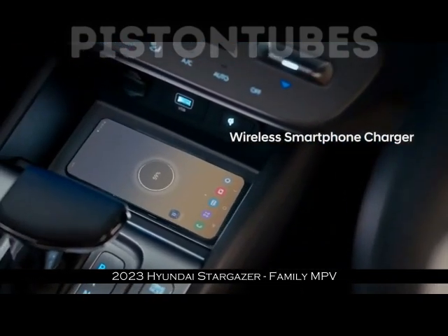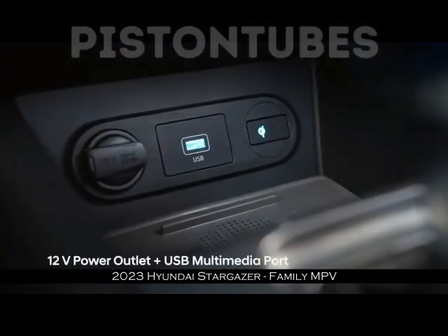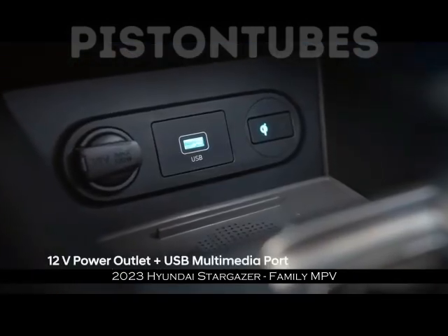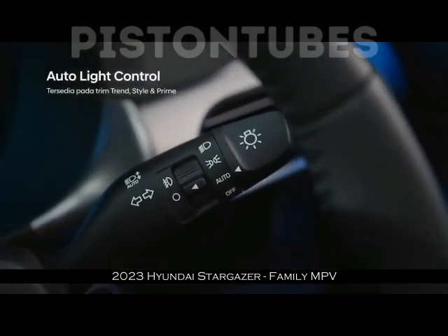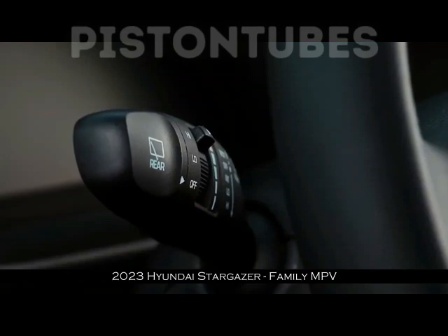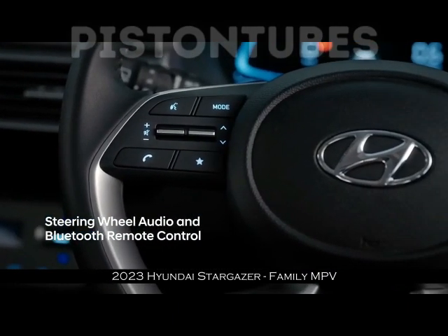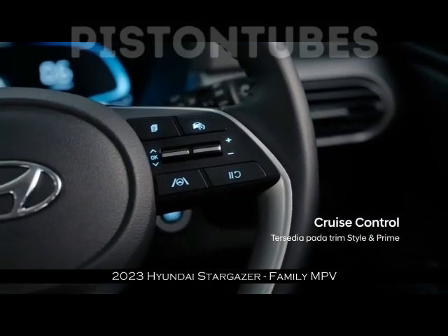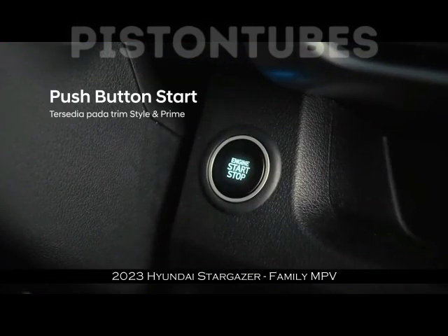Mobil diisi 7 orang dengan total bobot 609 kg, dan Stargazer bisa menanjak dengan sempurna. Bahkan ketika kami coba berhenti di tengah-tengah tanjakan, mobil tetap bisa melaju lagi dengan mudah. Konsumsi BBM Stargazer juga cukup baik.